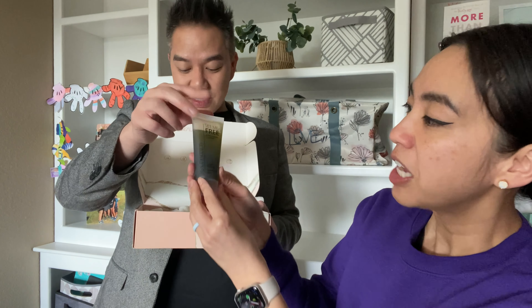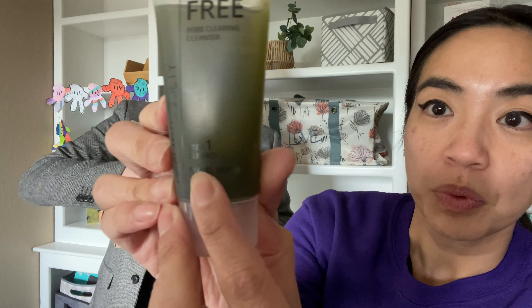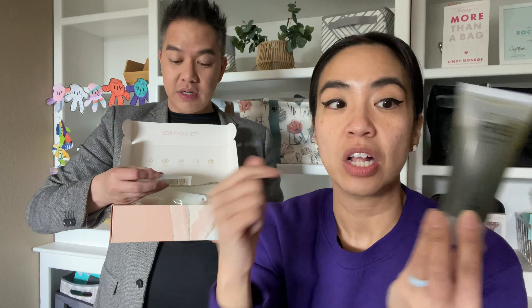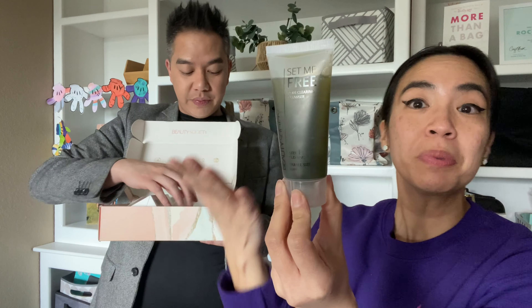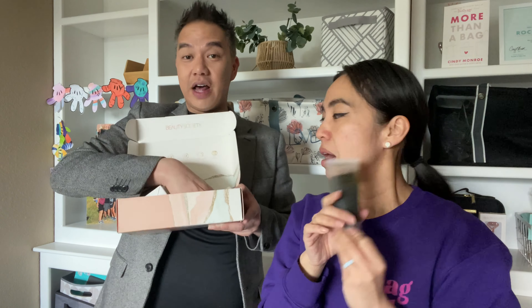It's a cleanser - step one. If you guys need someone to walk through it step by step, this is step one. This is a pore cleanser. You can use it in the morning and at night. I believe it has eucalyptus oil in it. Travel size - I'm probably using this combo. This is a lot, guys.